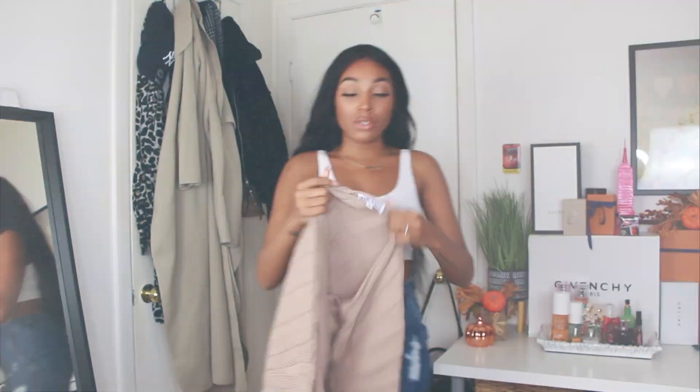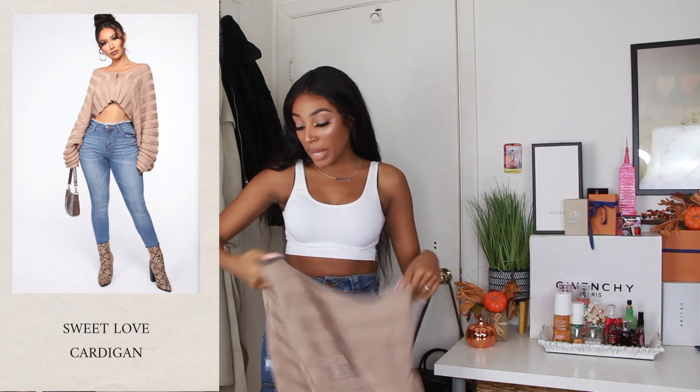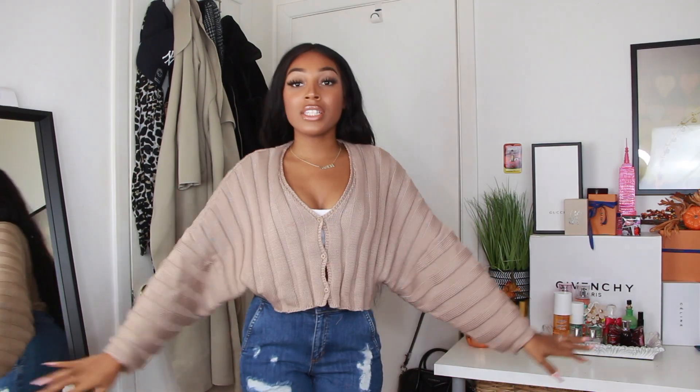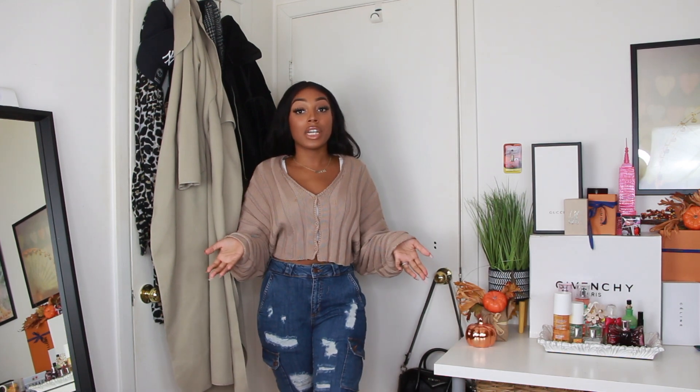I'm going to try on a couple of tops with these jeans. This first top I wore for my boyfriend's birthday dinner — I paired it with leather leggings and I really love it. It has a nice cleavage detail, it's a cropped knit but not too cropped, and it has this dinner-time vibe — not your typical chunky casual knit. I love this oatmeal color, very fall vibes. It works with leather leggings, these jeans, boots, or all-white shoes. Really cute.